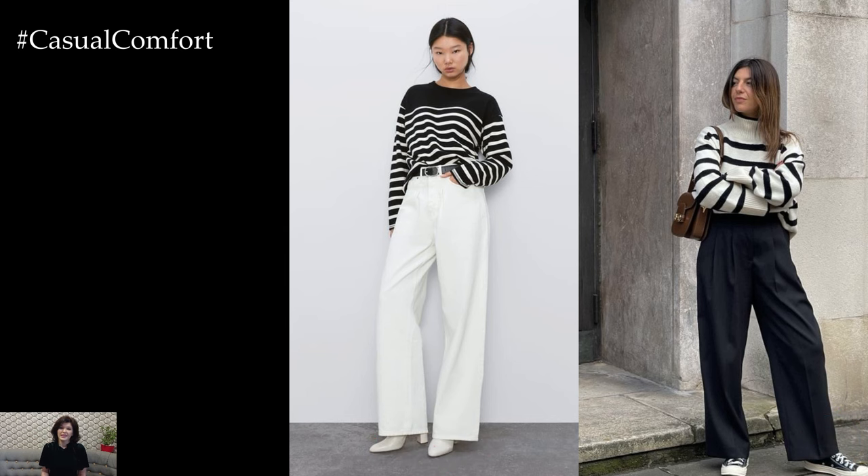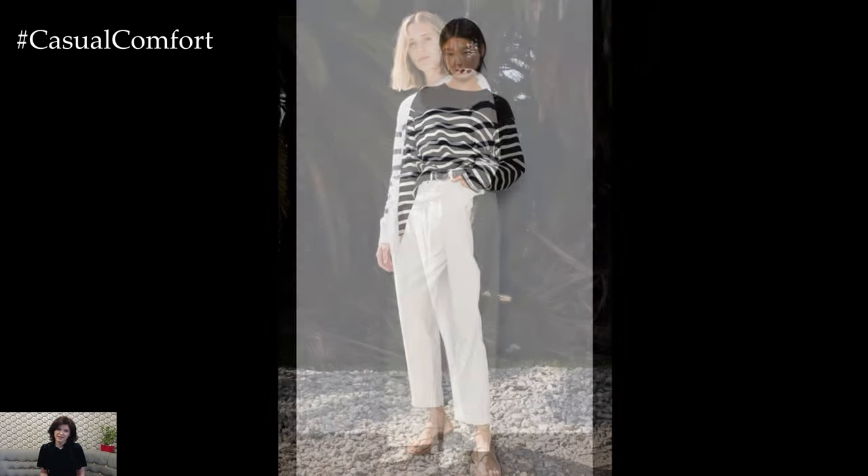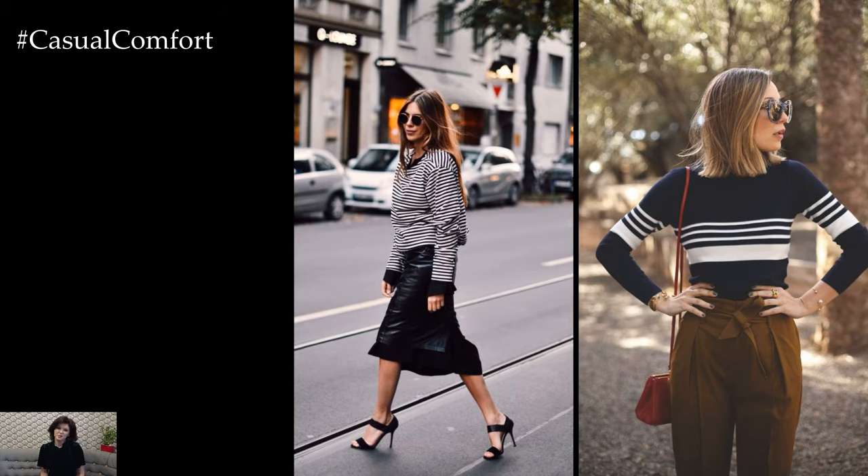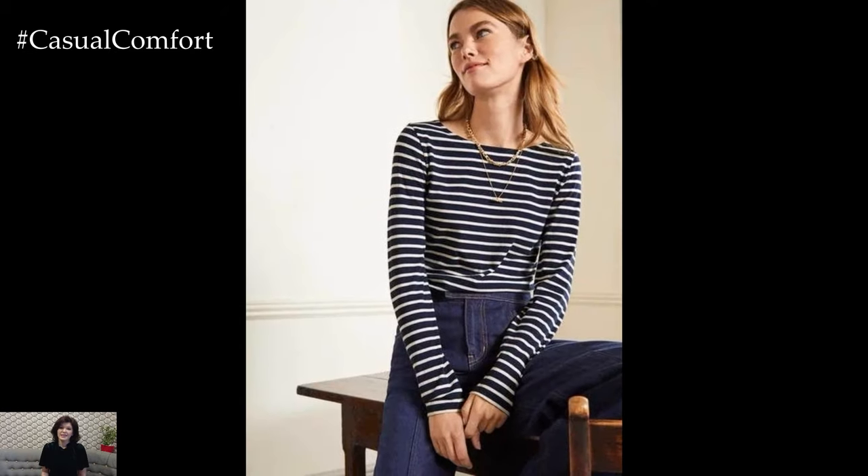Striped long-sleeve garments offer a timeless and versatile option for creating stylish outfits throughout the year. Whether it's a classic striped sweater, a chic striped blouse, or a sophisticated striped dress, incorporating this pattern into your wardrobe opens up endless possibilities for chic and effortless ensembles.